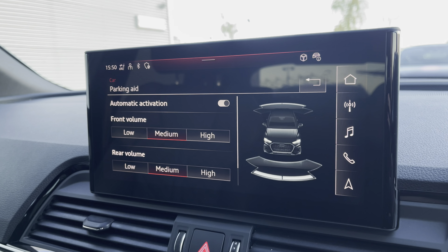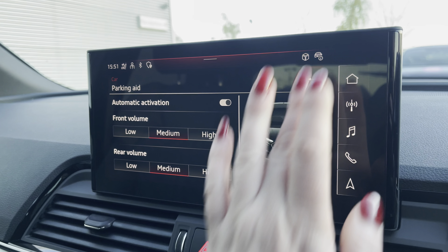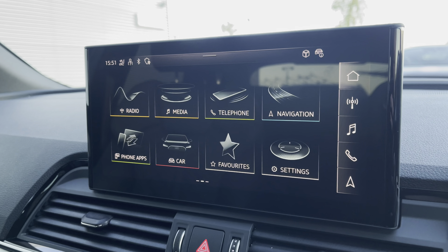Parking aid for front and rear with volume settings of low, medium, and high to help fit into those tight spaces. Driver assist provides pre-warnings on the road ahead.